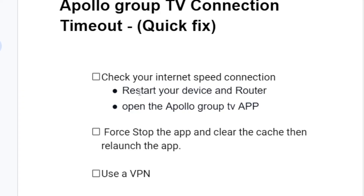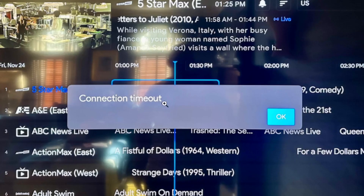Make sure you have followed all the steps, and if everything fails, connect to a VPN to help fix this problem. Thank you.